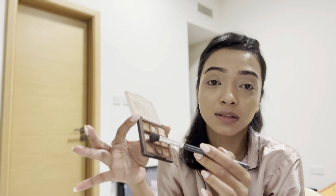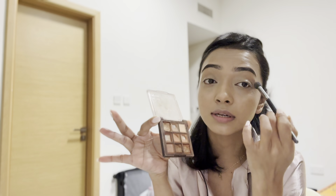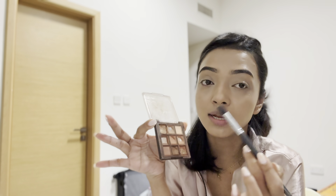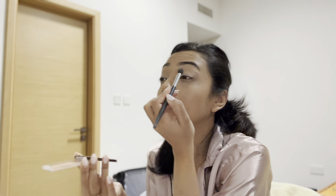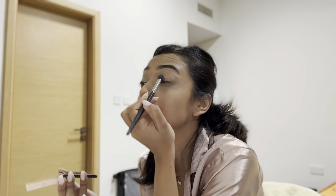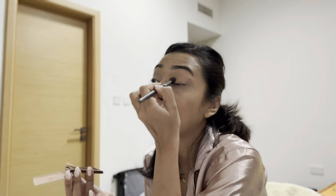Now for eyeshadow. I ordered this palette from Shein — there's no brand on it. This one is almost over, so I'm using the remaining shades. For the corner of the eye I'll use a different shade. Once you apply, always blend like this, otherwise it will go all over your eyes — be mindful of that. Eyes are done!